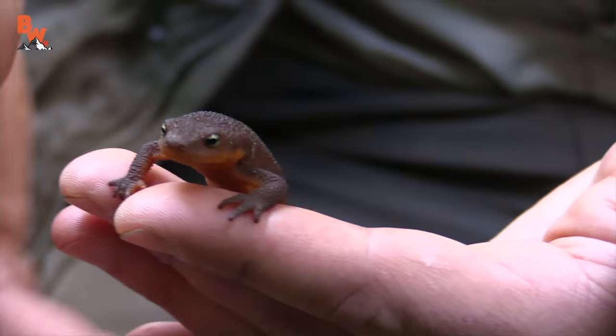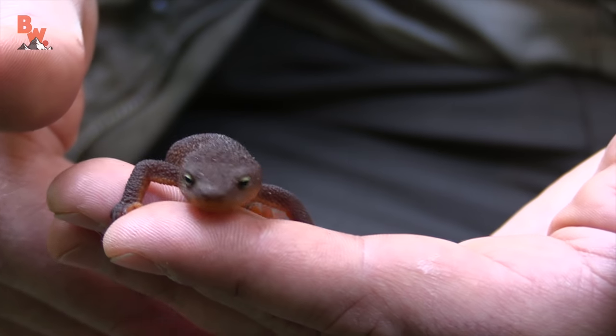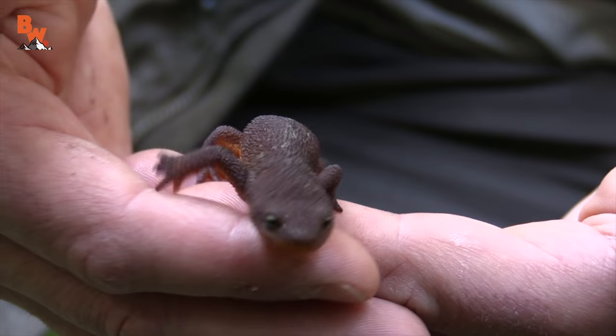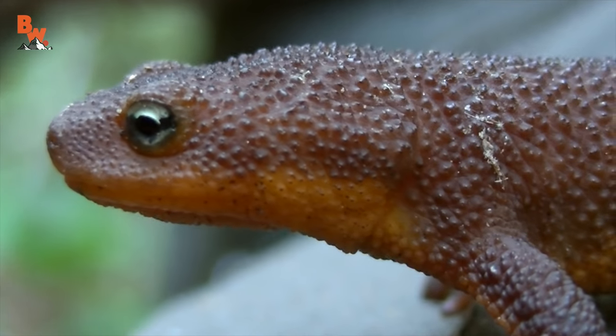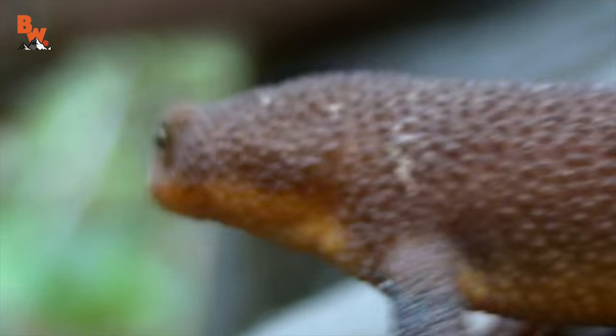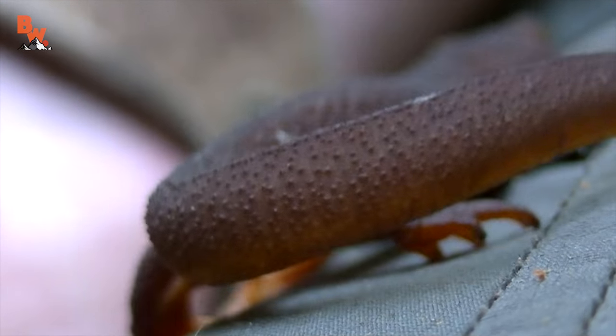Look at that little guy. How pretty is that? Newts have a drier skin and they're usually found on land. They will go into the water, but unlike salamanders they require less moisture to survive. As we quickly navigated downstream, we eventually came upon a pocket of water that was absolutely swimming with them.